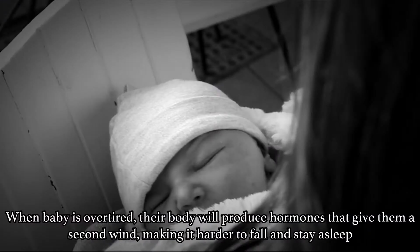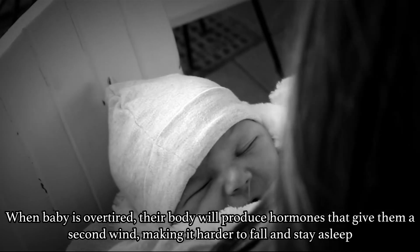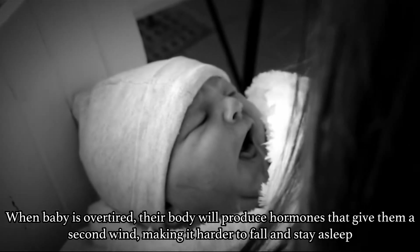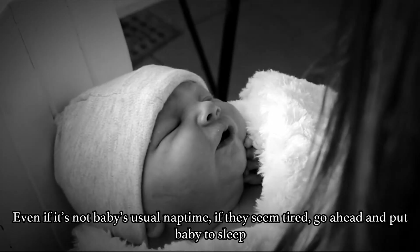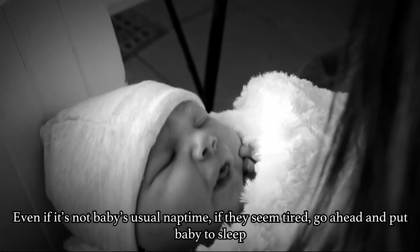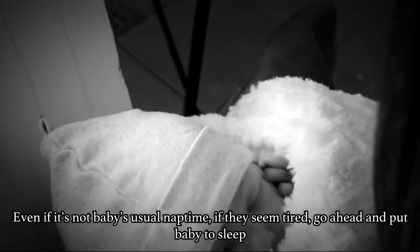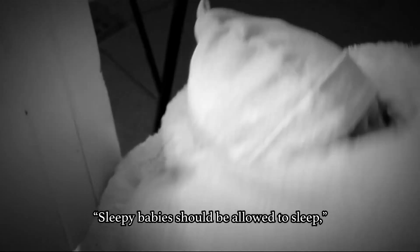Thinking fewer afternoon naps will help baby sleep better at night — but it won't. When baby is overtired, their body will produce hormones that give them a second wind, making it harder to fall and stay asleep. Even if it's not baby's usual nap time, if they seem tired, go ahead and put the baby to sleep. Sleepy babies should be allowed to sleep.